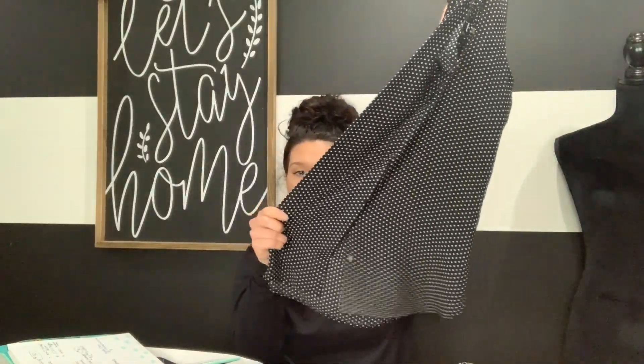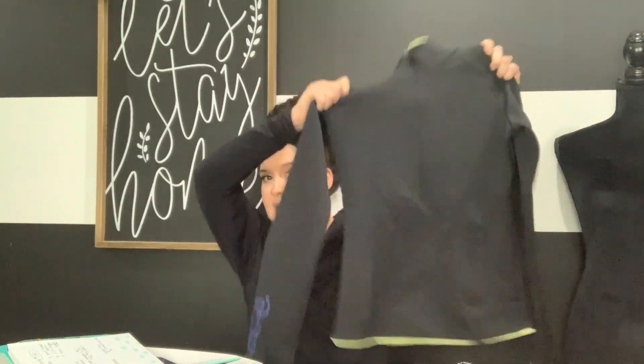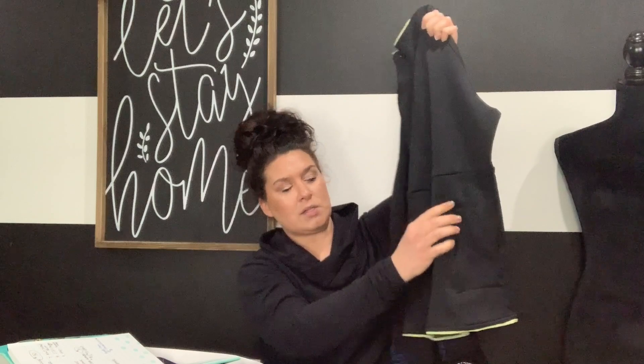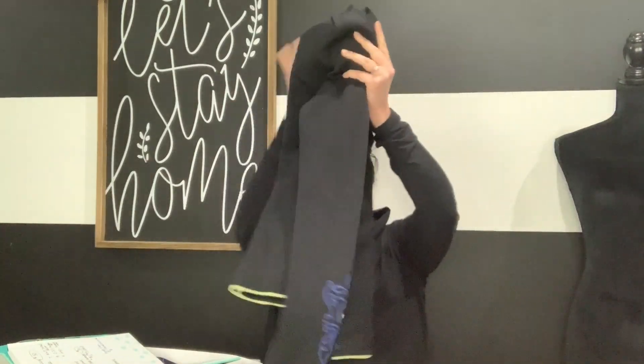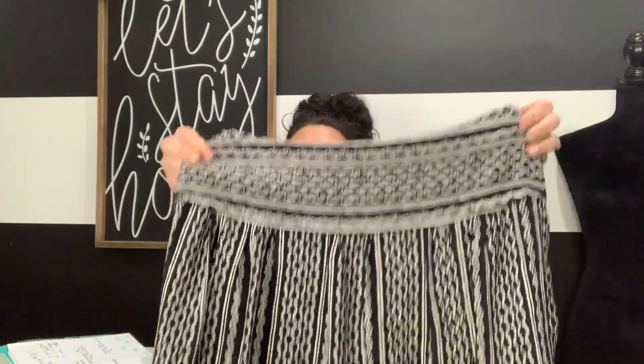From the mystery box: first is an Ann Taylor Loft size small black sheer tank blouse with white polka dots. Then an Athleta size small scuba fleece pullover - that real scuba-y material - with a front zipper pocket, blue graphic on the sleeves trimmed in lime green, and the Athleta symbol on the back. Perfect condition. Next is a Madewell skirt, size 2, a boho tribal pattern in black and white.